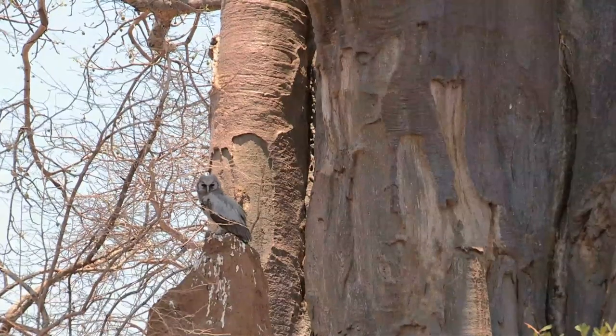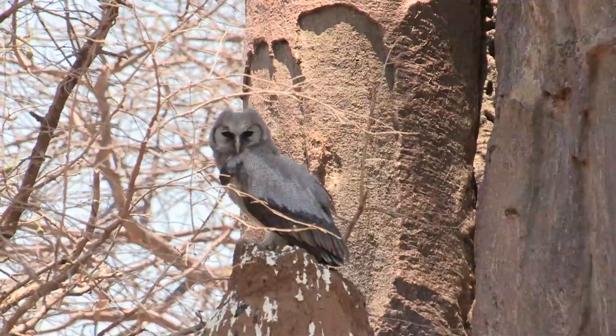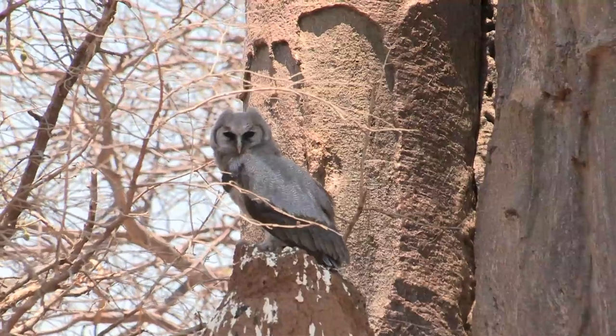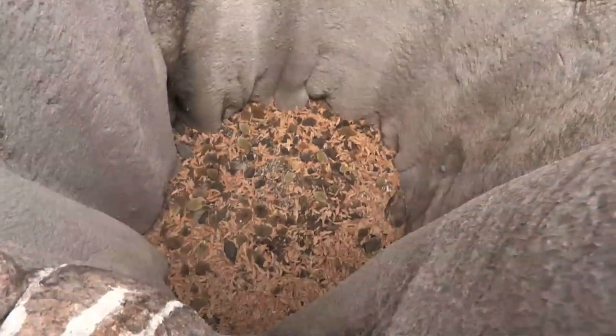A young giant eagle owl raised in this hollow tree uses his anthill perch to look out for prey. What appears at first to be a solid tree is completely hollow, providing a safe nesting place for this barn owl to hatch her eggs.